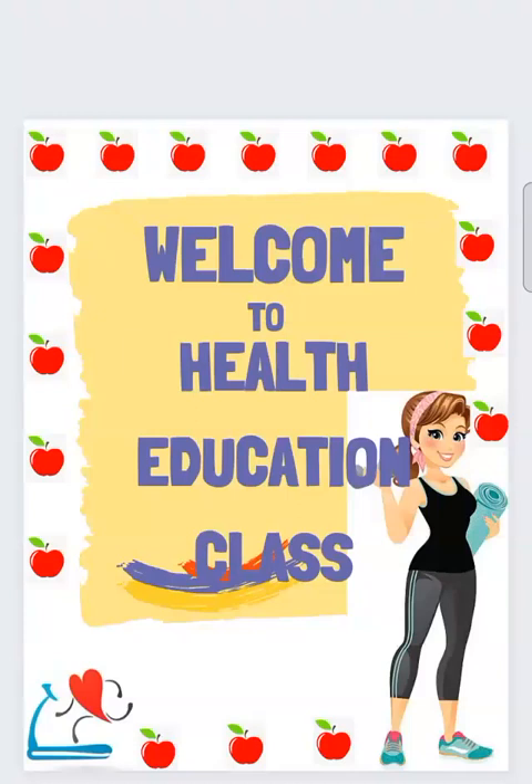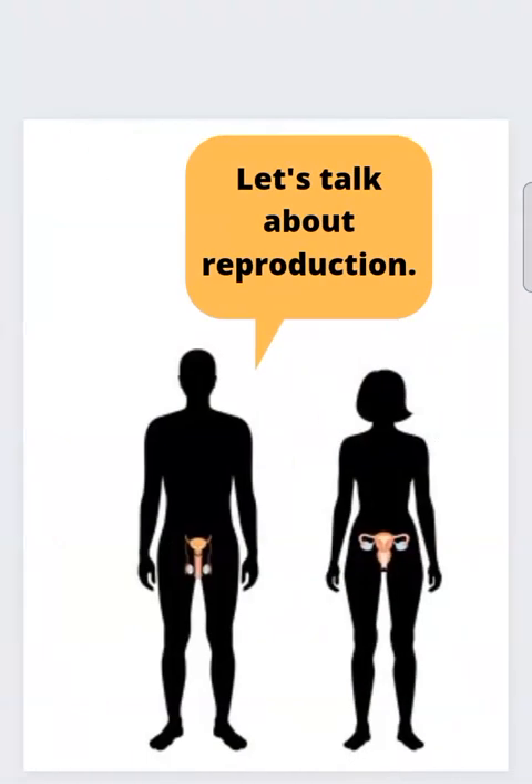Welcome to health education class. In today's video, let's talk about reproduction.